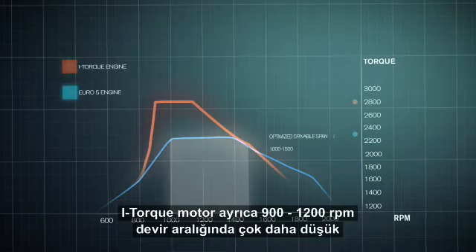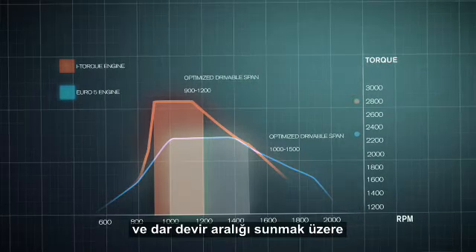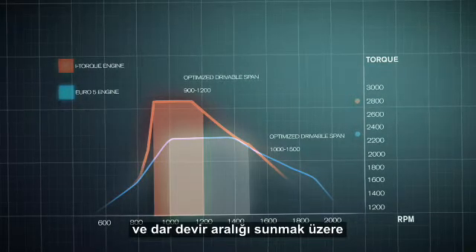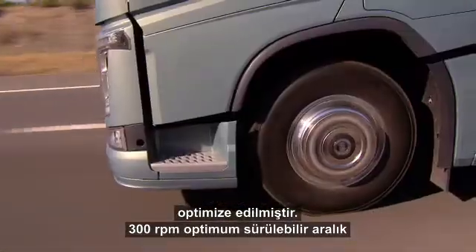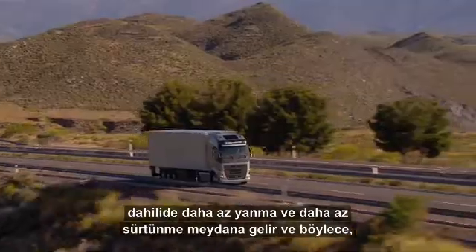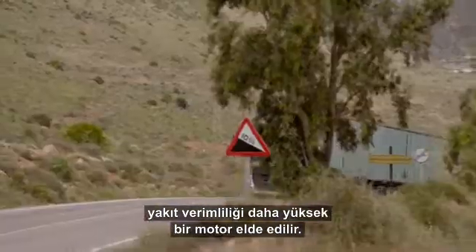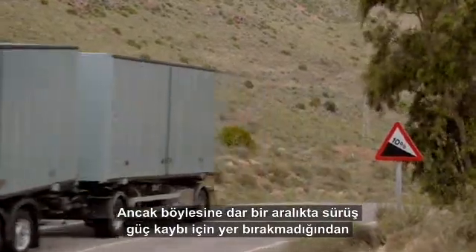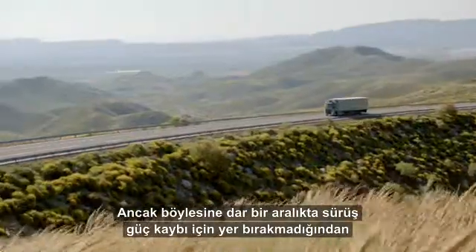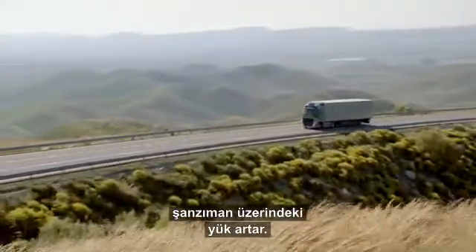The i-Torque engine is also optimised for much lower and narrower revs, between 900 and 1,200 revs per minute. Within that optimised drivable span of 300 revs per minute, there are fewer combustions and less friction, which makes the engine more fuel efficient. However, driving within such a narrow band also means there is no margin for the loss of power, which puts a high demand on the transmission.